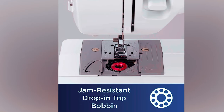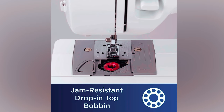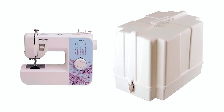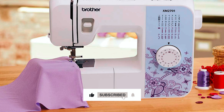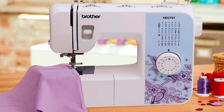It's engineered for easy use with a jam-resistant, quick-set drop-in top bobbin and automatic winding system. The included instructional DVD and English and Spanish user manual help make sewing quick and easy. This sewing machine comes with a 25-year limited warranty and access to free technical support for the life of your machine, giving you peace of mind.